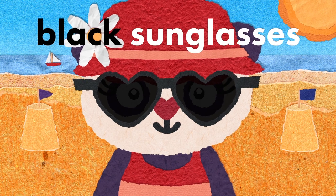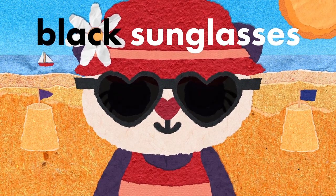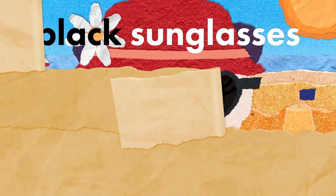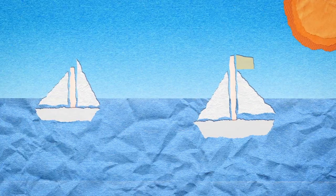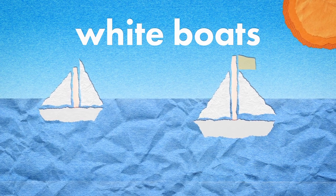Black sunglasses — looking cool, Daisy, looking cool! White sailboats sailing a sea of blue.